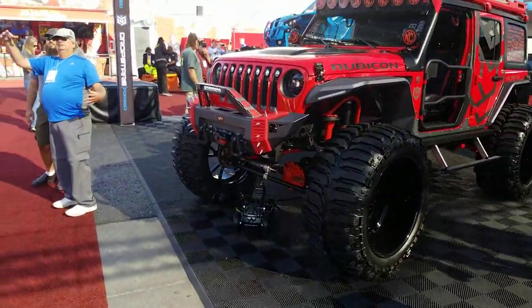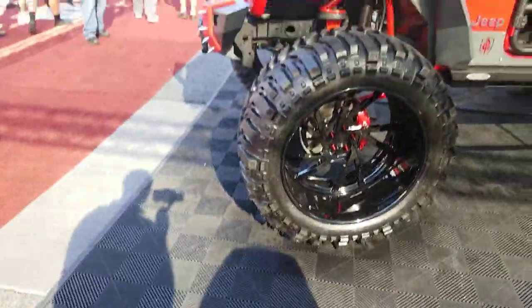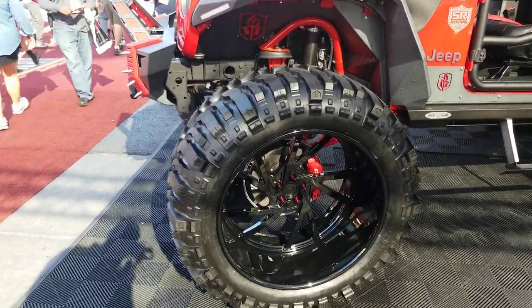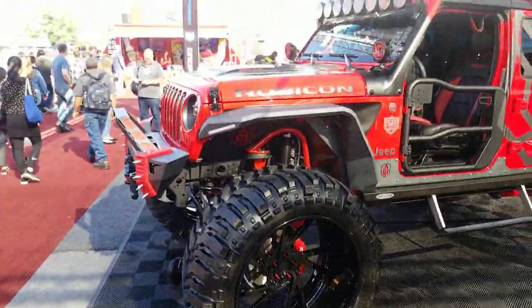Standing in front of a bad-ass Jeep. Got some TIS Forge wheels — 30-inch. Actually, this is the Drop Stop Forge, the sister line of TIS. Great-looking wheel. Got the 44-inch tires on there. Customed out.